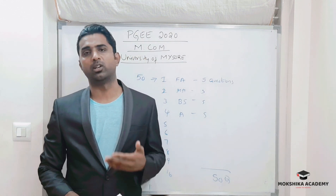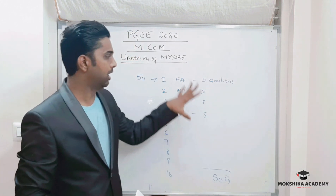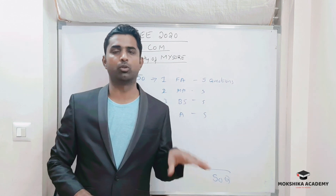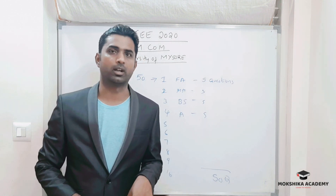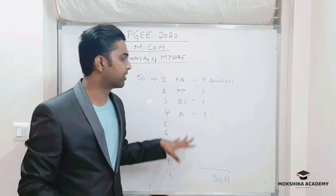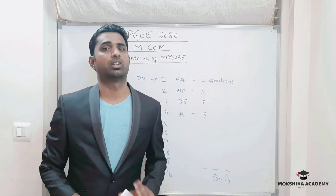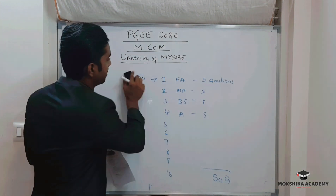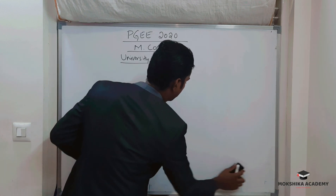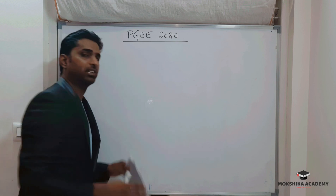There is also a section on reasoning, English, and general knowledge with around 25 questions. However, be careful — if you focus too much on that section and neglect the core commerce subjects, your overall percentages will go down. The syllabus covers around 36 subjects in total across the University of Mysore's BCom program.